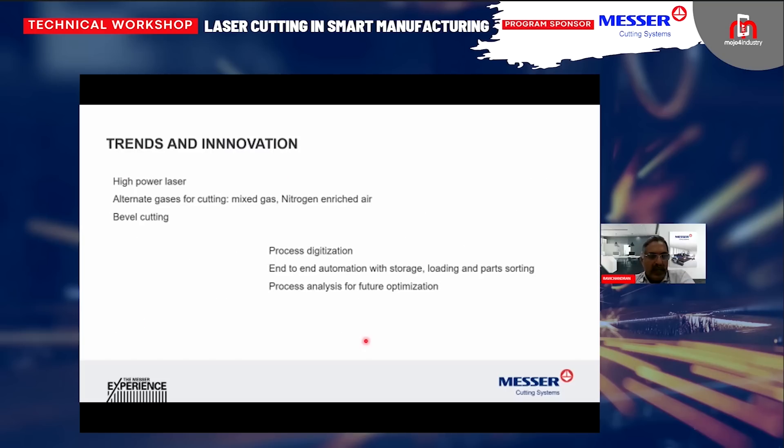Coming to the current trends and innovations in the laser cutting industry — high power lasers. You will be shocked to know that right now people are actually testing somewhere around 120 to 150 kilowatts so that you can cut more than 250 mm thick material. People are looking at using laser, which is more environmentally friendly than oxyfuel and plasma.